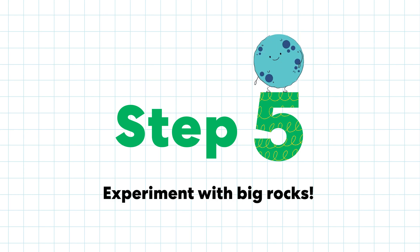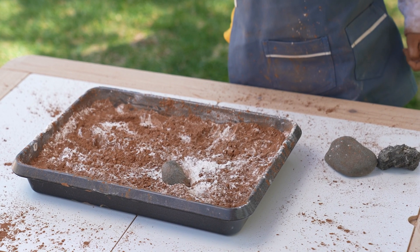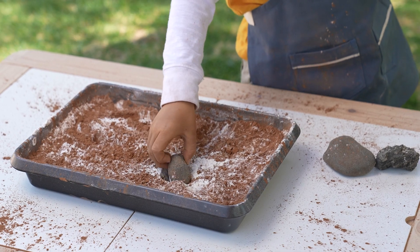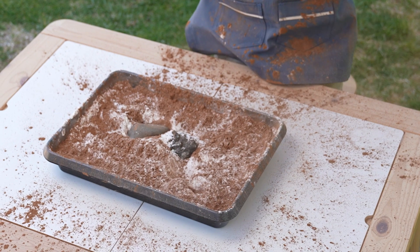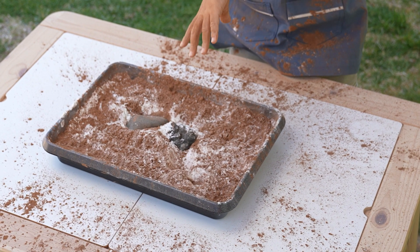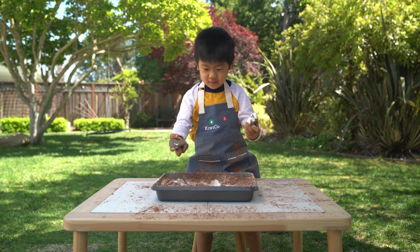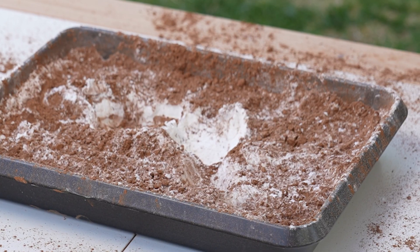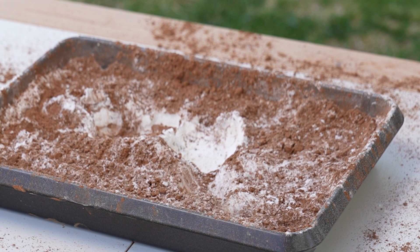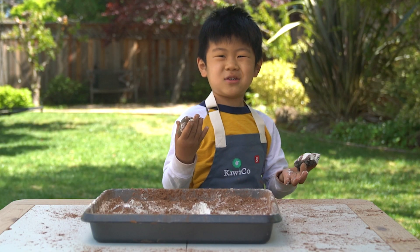Step five: experiment with big rocks. The bigger rock made a bigger crater. Three, two, one. Wow! These two are bigger, and that one and that one because it's really big. The biggest rocks make the biggest craters.